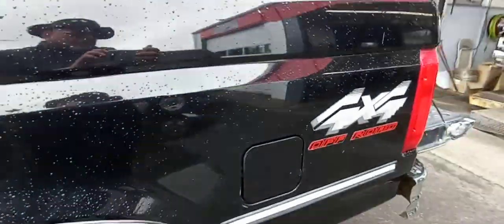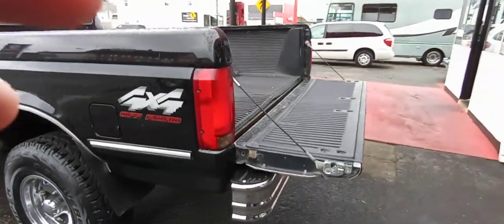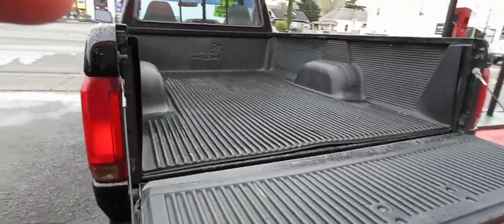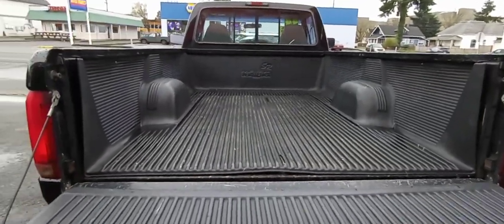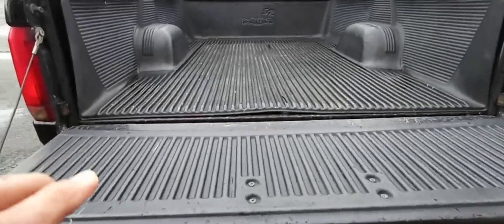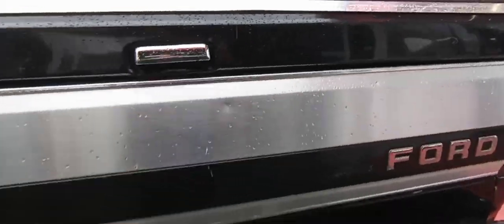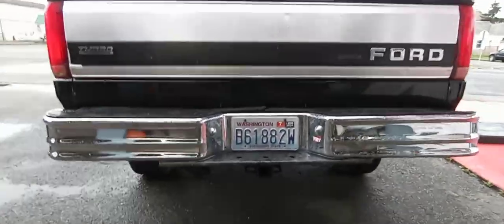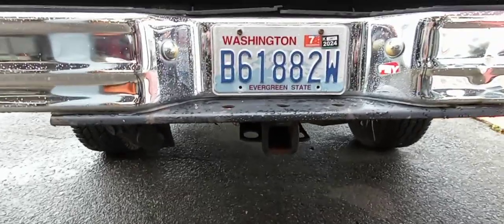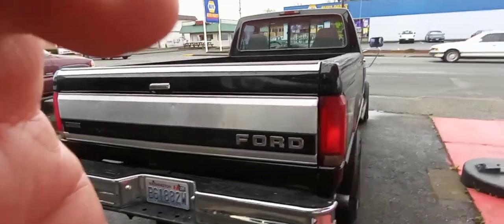I'm going to try to get up underneath her later. Let's look at that bed — it does have a bed liner in it. Sliding rear glass. And there's your receiver of course.